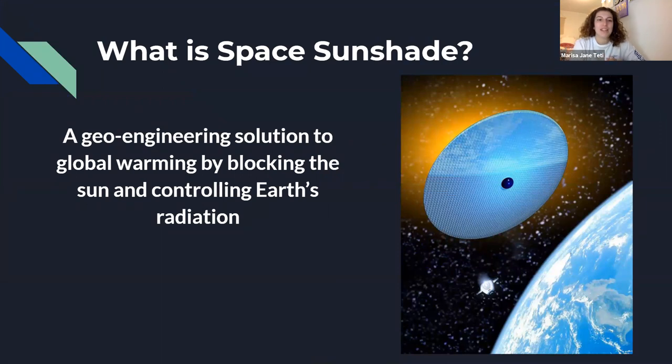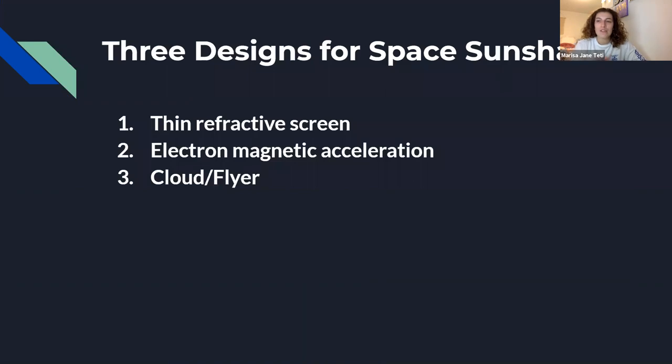What is Space Sunshade? Space Sunshade is a geoengineering solution to global warming by blocking the sunlight that reaches Earth. There are three proposed designs. One is a thin screen that reflects sunlight instead of absorbing it. The second uses electromagnetic acceleration to exceed gravitational acceleration. The third is a cloud or flyer with an ideal minimum area of six million kilometers squared at a predicted cost of one trillion dollars. Today we will mainly be focusing on design option one.